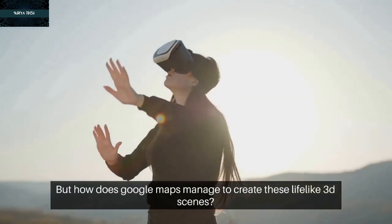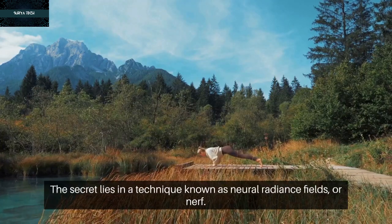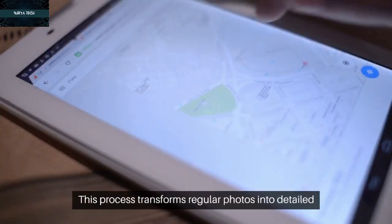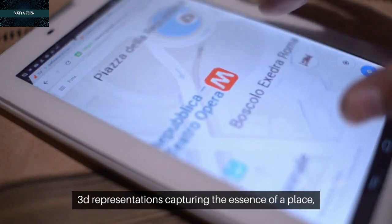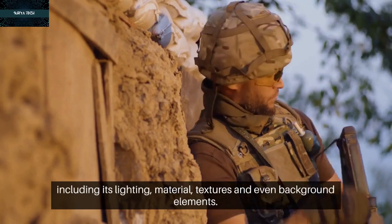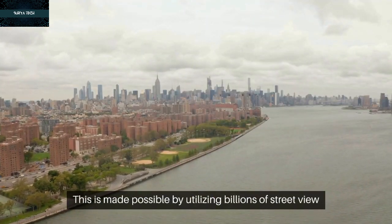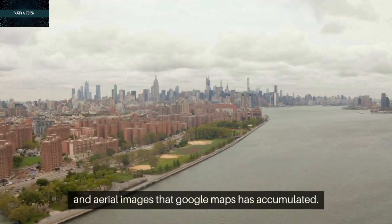How does Google Maps manage to create these lifelike 3D scenes? The secret lies in a technique known as neural radiance fields, or NERF. This process transforms regular photos into detailed 3D representations, capturing the essence of a place, including its lighting, material textures, and even background elements. This is made possible by utilizing billions of street view and aerial images that Google Maps has accumulated.